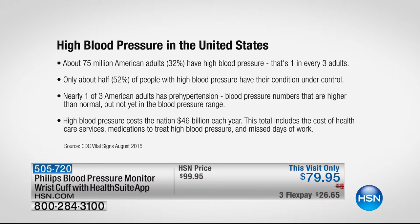I have high blood pressure, as a matter of fact. That's one in every three adults, and only about half of the people have their condition under control. Nearly one in three Americans has hypertension — blood pressure numbers higher than normal but not yet in the high blood pressure range. The cost is $46 billion each year associated with high blood pressure, including health services, medications, and missed days at work.